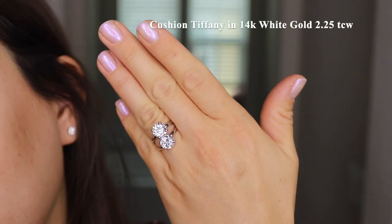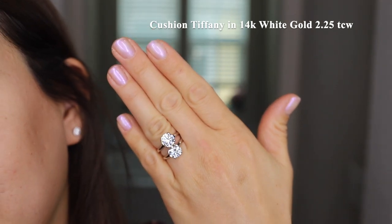The second ring is called the Cushion Tiffany, made also in 14 karat white gold. And this time, the center stone has a 2.25 karat weight.